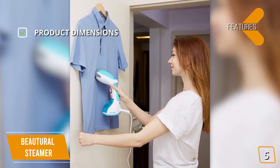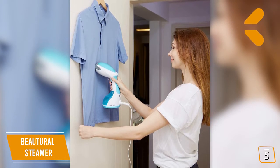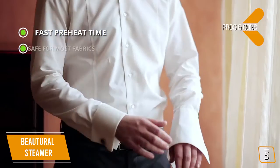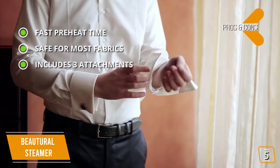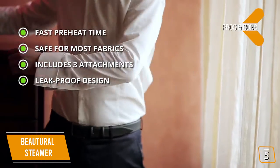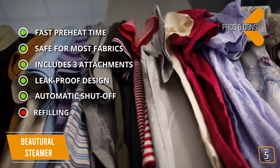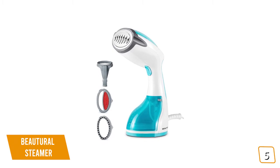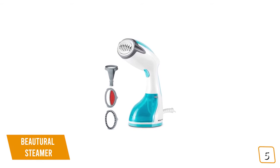Key features: dimensions 6 x 4.3 x 10.7 inches, item weight 2.09 pounds, water tank 8.8 fluid ounces. Pros: fast 30-second preheat with 1200 watts; safe for cotton, wool, polyester, plush, silk, and more; includes fabric brush, lint brush, and creaser; leak-proof design for vertical or horizontal use; and automatic shut-off after 8 minutes of inactivity or overheating. The one con is a very small water-pouring hole that can make refilling difficult. Overall, the Butyral is one of the best budget cloth steamer options.